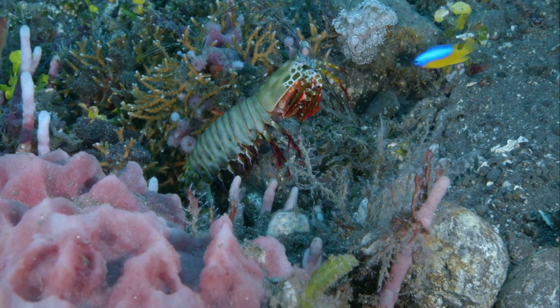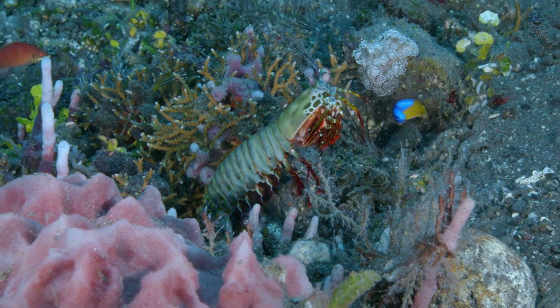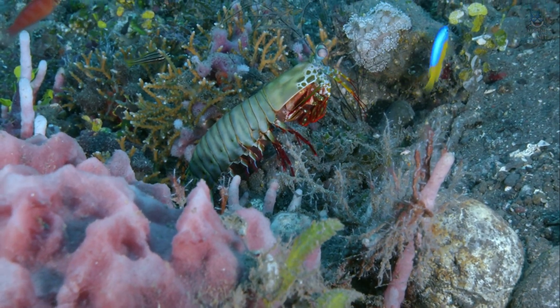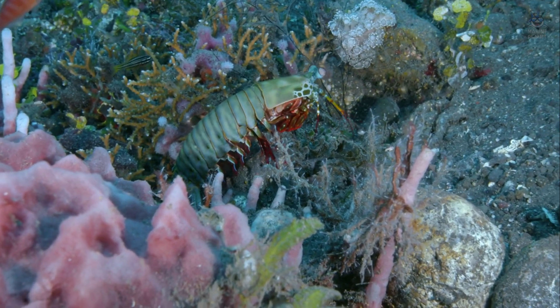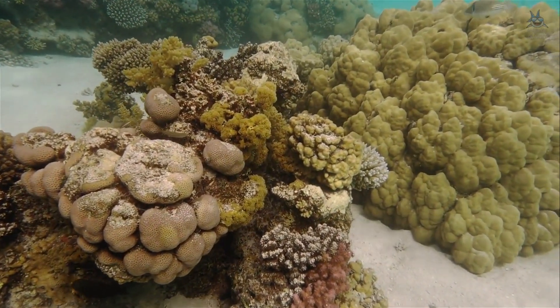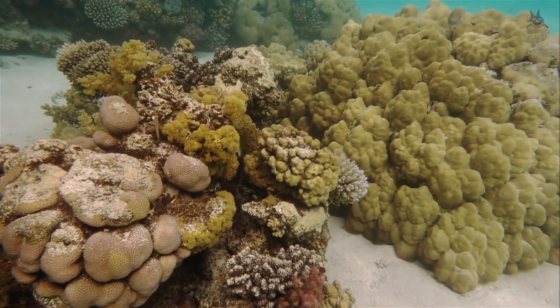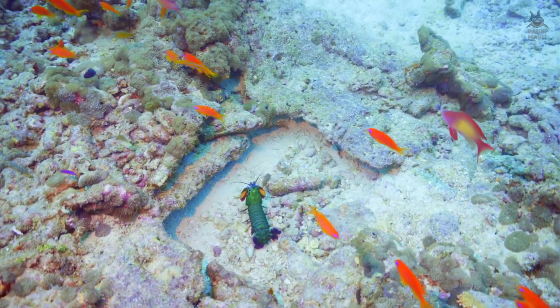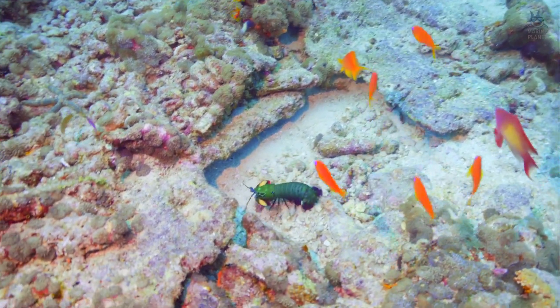The coral reef is often described as a city, bustling, crowded, and noisy with life. But among its alleys lies a facility more advanced than anything humans could build. It is not marked by walls or laboratories, but by burrows dug into sand, rubble, and coral heads. From these entrances emerge one of the ocean's most improbable engineers, the mantis shrimp.